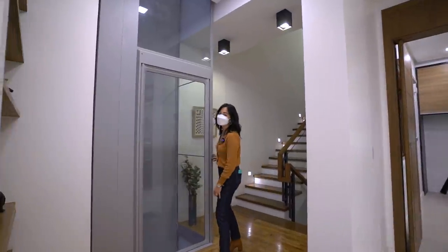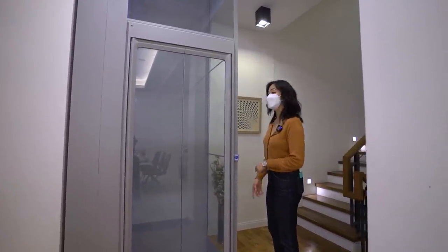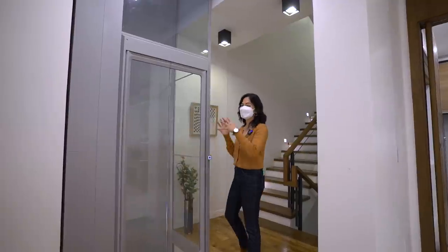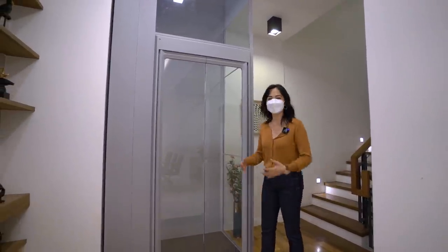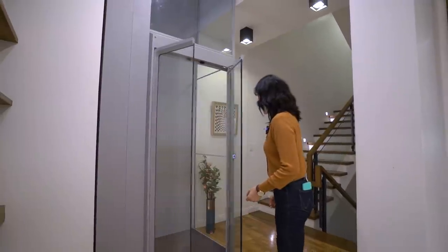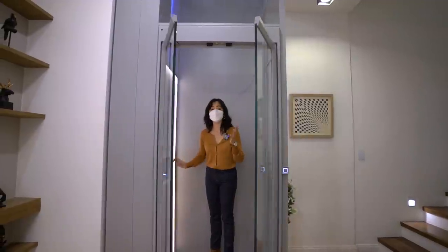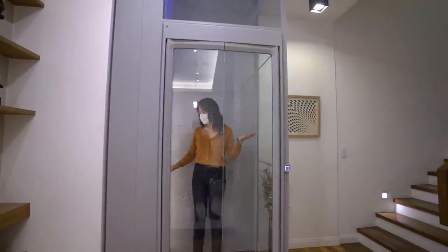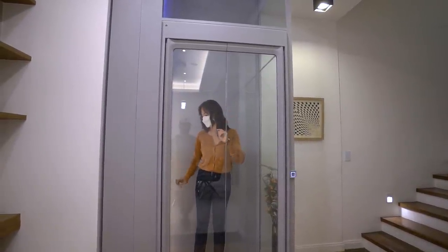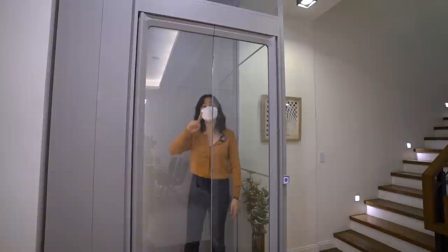Now let's check out and try the elevator — all you have to do is press this button. This is a very thoughtful feature, especially if you're thinking ahead and want to future-proof your home. Let me know in the comments below if you actually have an elevator at home. I'll be going to the third floor — just press the buzzer, deal or no deal. See you on the third floor!